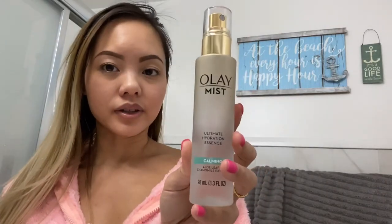This is the Olay mist. I spray this sometimes in the morning before I put on my moisturizers and before I apply makeup. It gives my skin something before I layer on moisturizer and makeup. This Olay mist is pretty good — you can get it at CVS too, and I'll link it in the description. I use the calming version; they have different kinds but I like something that will calm my skin.